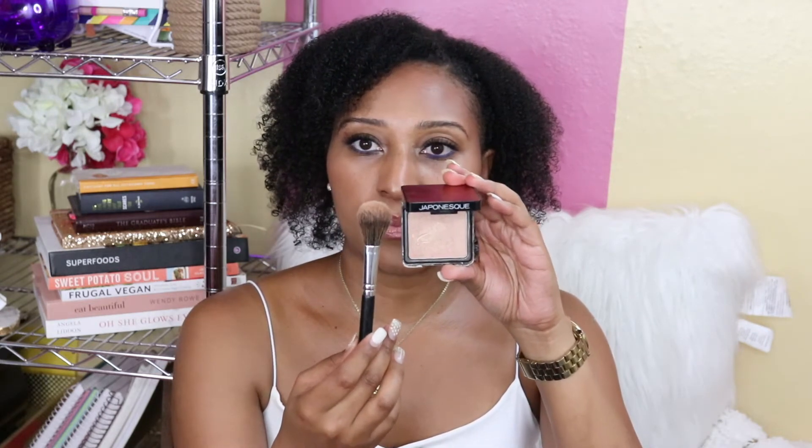For contour I use the NARS Gina powder with a Japonesque brush — I've hit pan on it so I definitely use it. I apply it on my cheeks, forehead, and sometimes chin. I repurpose the brushes from this palette: a shader brush for the darker crease color and a fluffier brush for the lighter lid shade. That cuts down on what I'm carrying. For highlight I use the Japonesque Kumadori Highlighter in Rose Gold with a Japonesque brush.